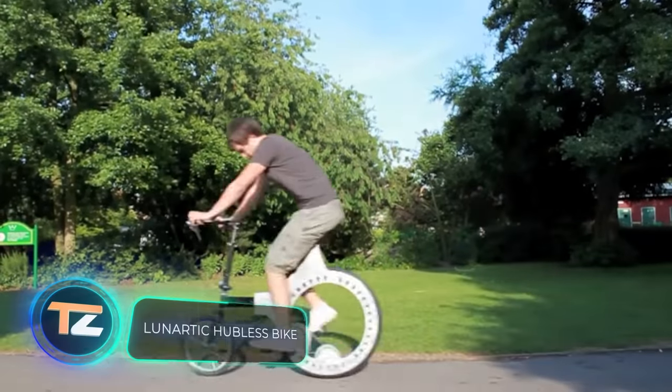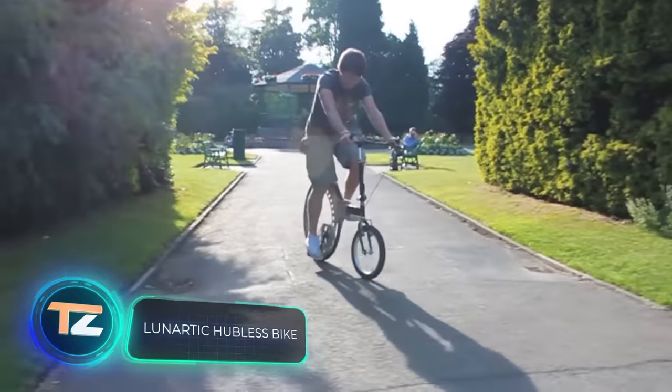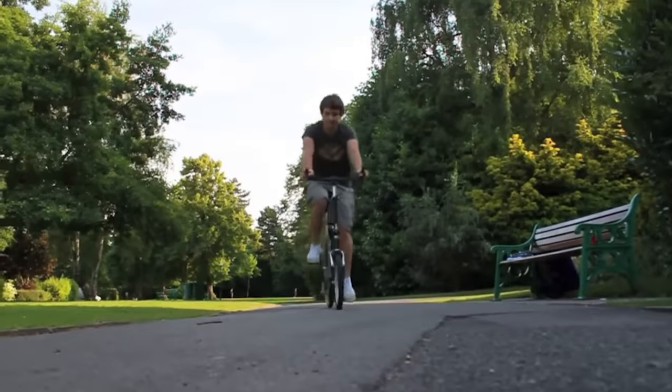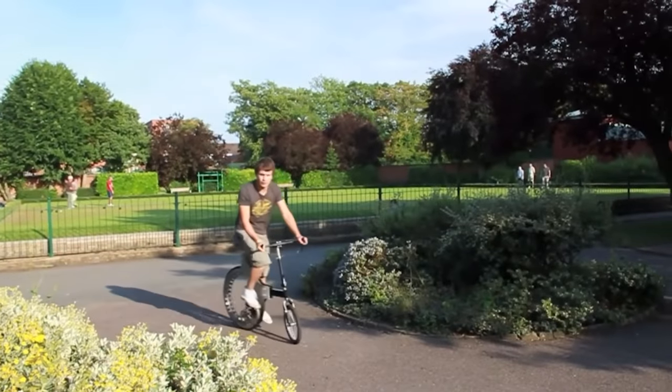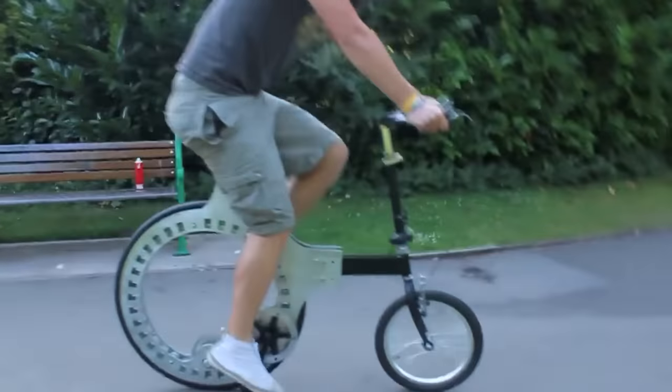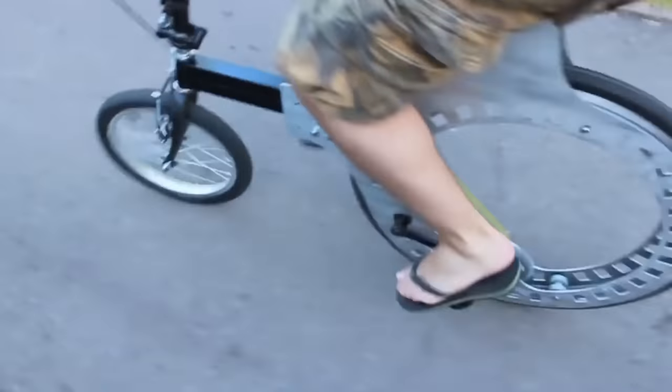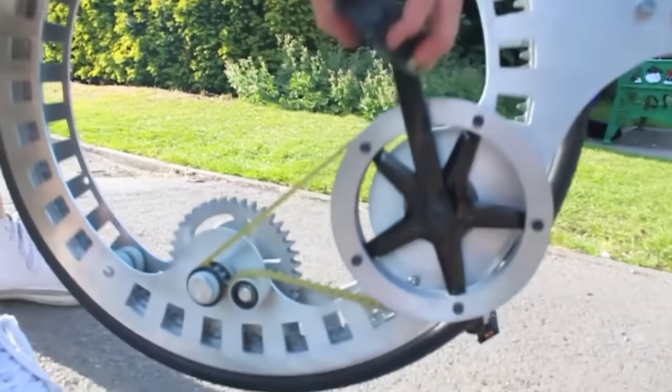What should city bikes be like? At the very least, they should be compact, lightweight, and stylish. All of these features are combined in this concept prototype invented in the UK. The bike has a surprising rear hubless wheel, and according to the author, this design not only looks great but is easy enough to maintain. DIY enthusiasts must be very excited, as there's enough room for an engine to fit in the rear wheel.